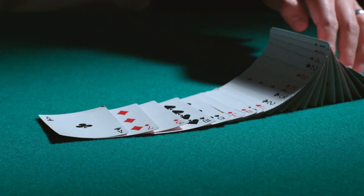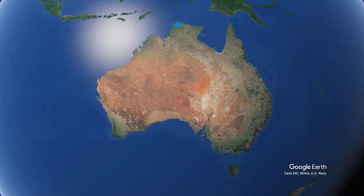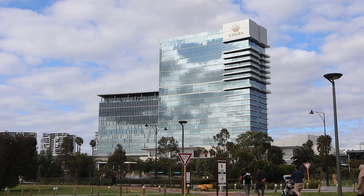Today we are moving from casinos to a community poker league known as Shark Poker in Perth, Australia. You'll know that previously we reviewed the Crown Perth Entertainment Complex, however the Crown Poker Room has a rather unlikely competitor. So let's get into it.